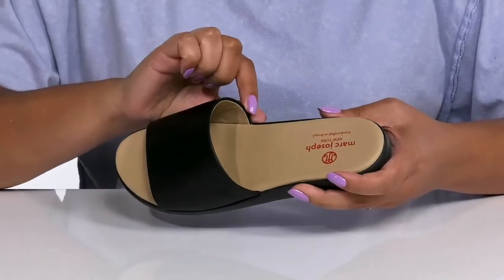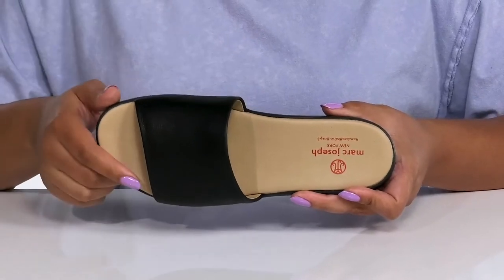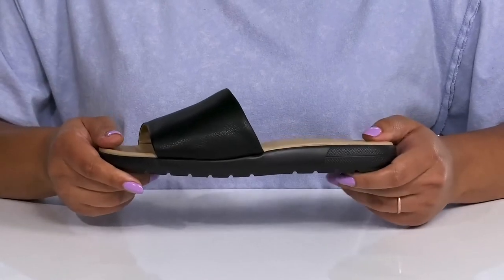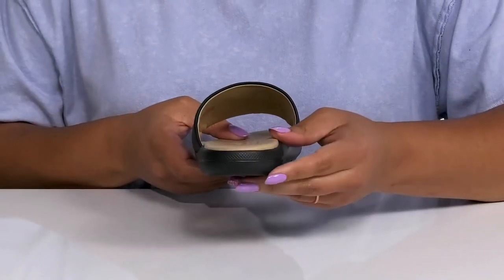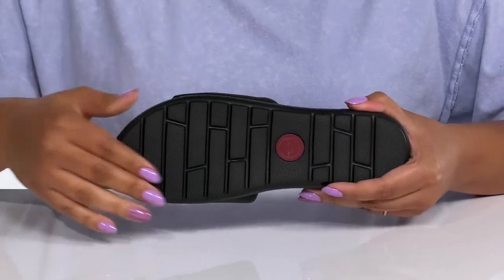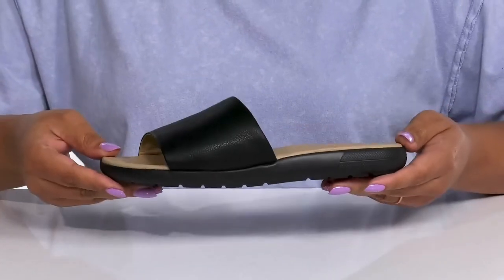Inside there is a leather lining with a cushioned footbed to keep you comfortable all day. They're very lightweight with a sturdy and durable build that's made to last, and you'll get a little boost in height from the platform. It's all on top of a durable and flexible synthetic outsole that is textured for traction. Wear these with your favorite pair of down.